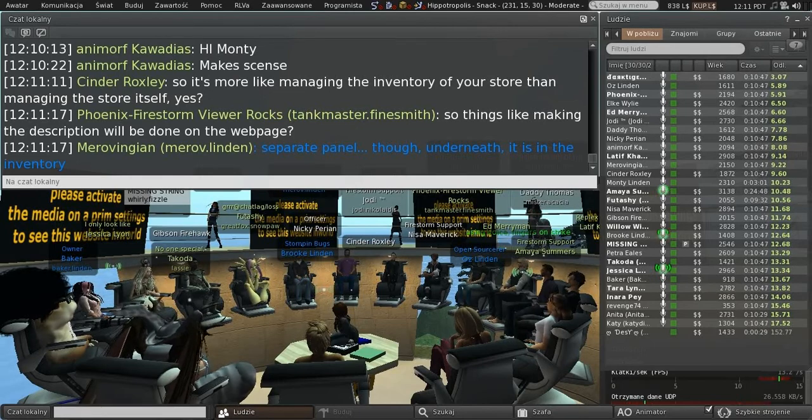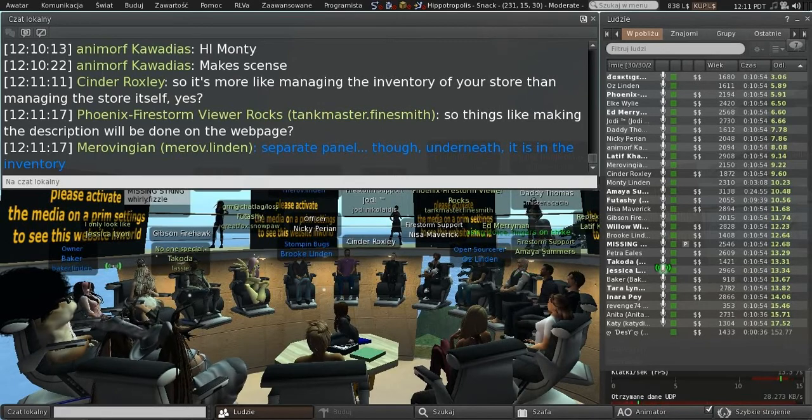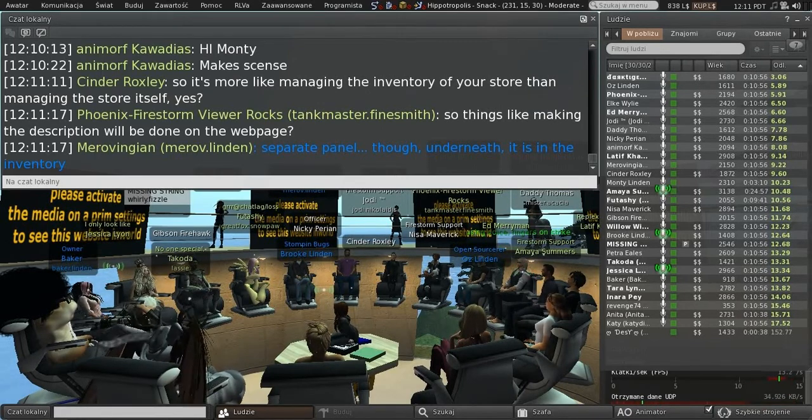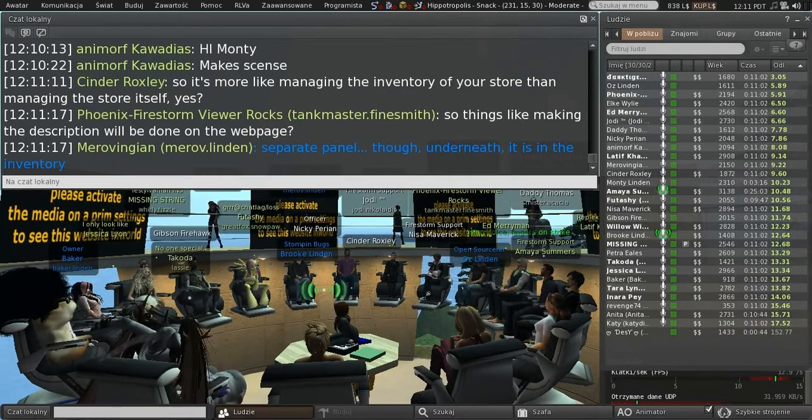I'm asking because with our RLVa and our viewers, that ties heavily into inventory, and any time there's inventory work it's a bit of a nightmare for us. It'll be very similar to the Received Items folder and the Merchant Outbox.